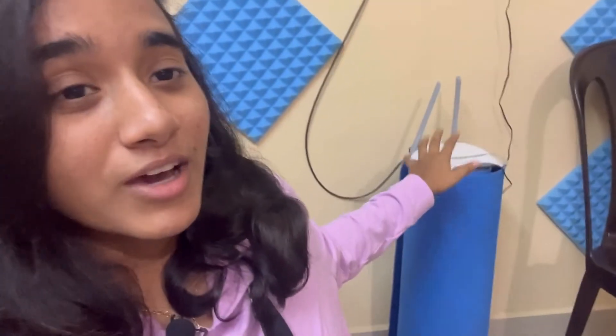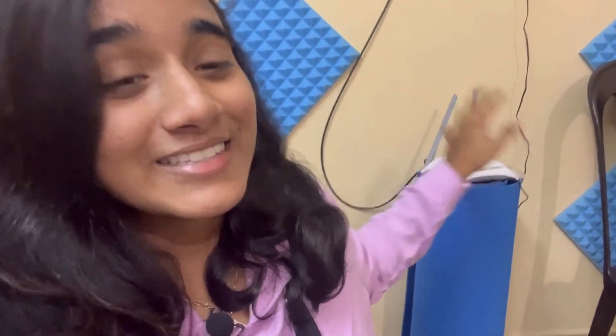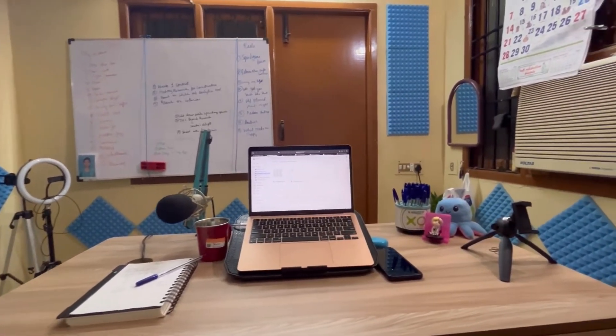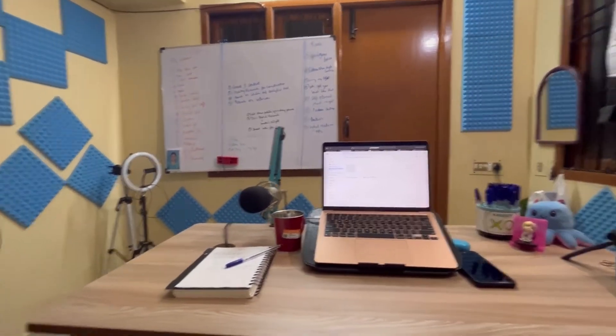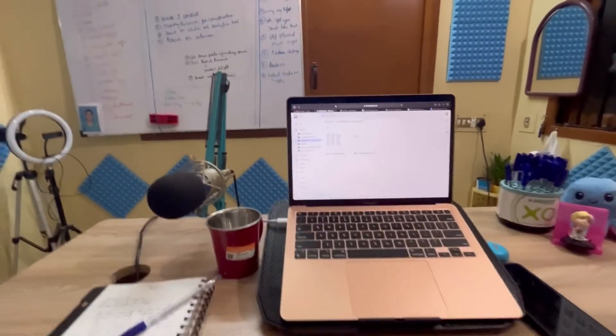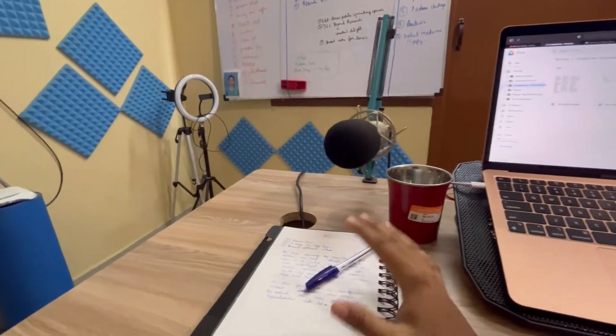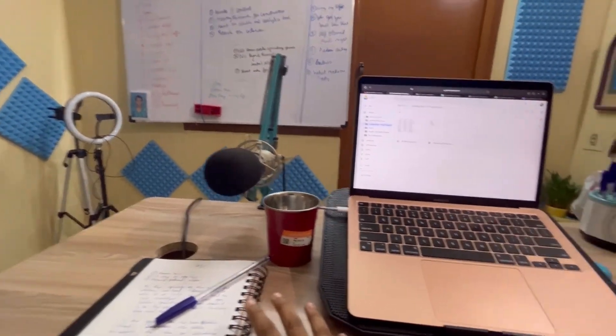I also have my Wi-Fi router here — it's an ACT connection and it costs me around 999 rupees every month. This is the most recent addition to my workspace: a table I got from Sarana Store. This is how my table looks and here's the view of the whole room from here. I have my MacBook, and a notebook and pen where I write down my thoughts and things I want to brainstorm for the day.